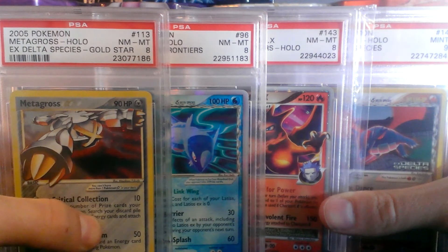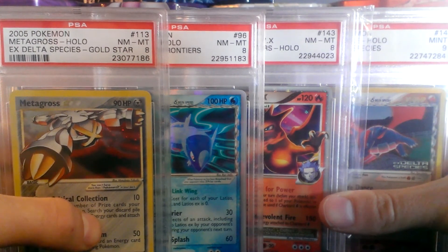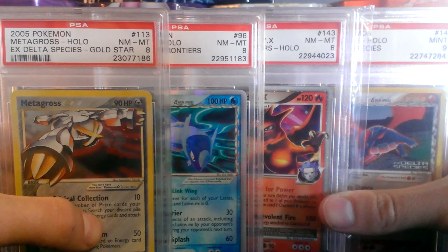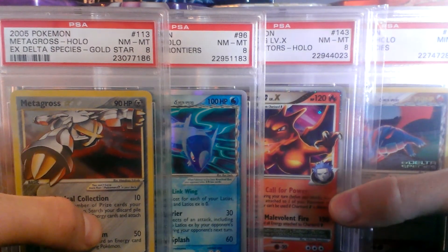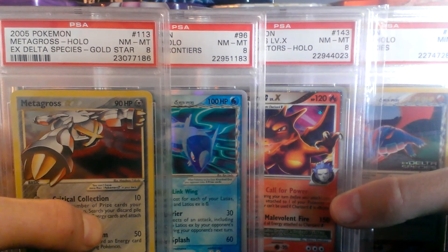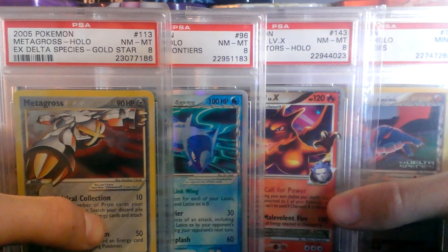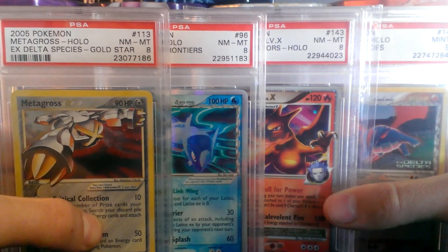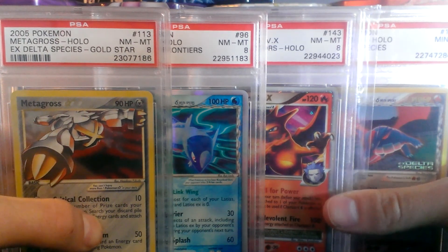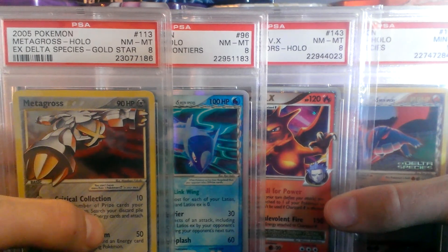Thank you guys for watching. If you like these cards, be sure to shoot me a PM or an email at 4thstarTCG@gmail.com. Some of these cards are also up for sale on my eBay — I'll post a link down below. I have some cards on there that I did not show in my Sale Trade video, so if you want to check out some great cards in gem mint condition at great prices, go check out my eBay. Be sure to like and subscribe, and stick around for more videos. Thanks.